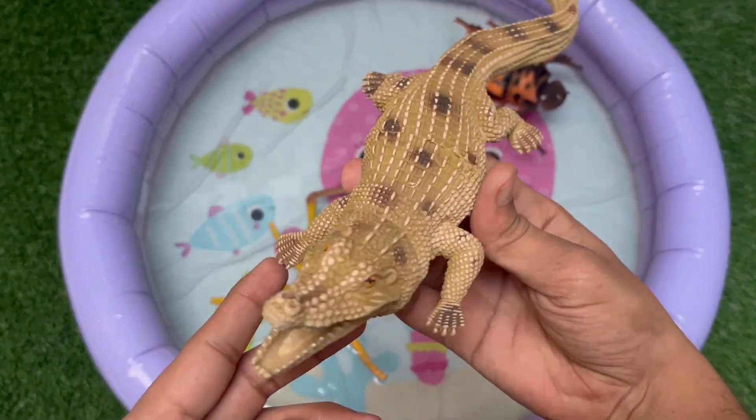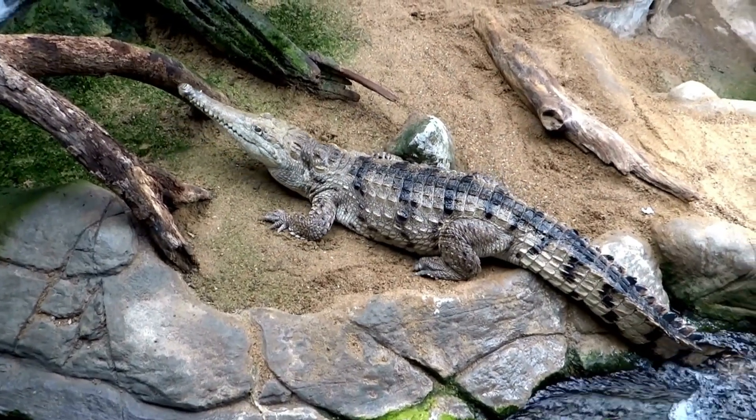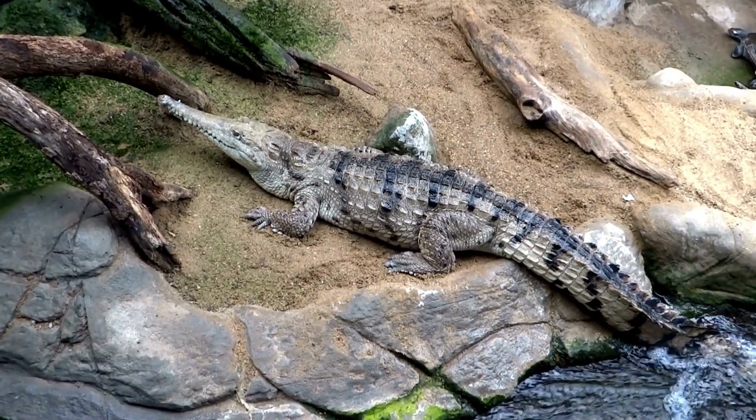This is a crocodile, a powerful reptile that lives in rivers and swamps. It has sharp teeth and a strong tail for swimming fast.